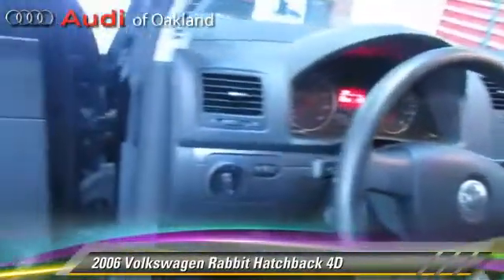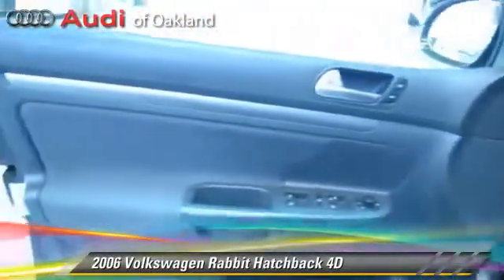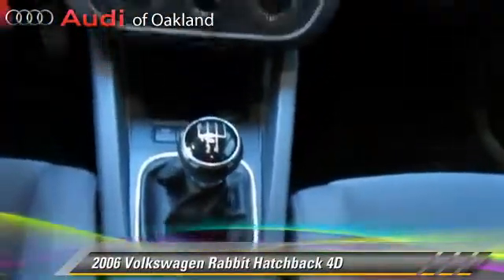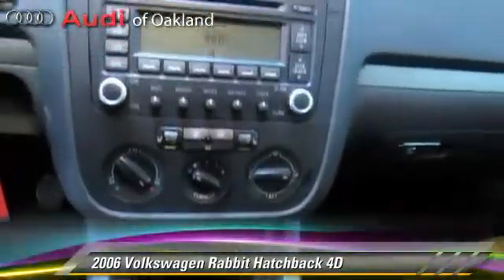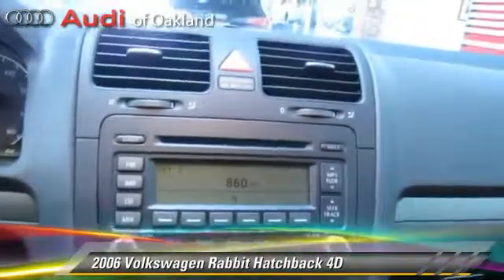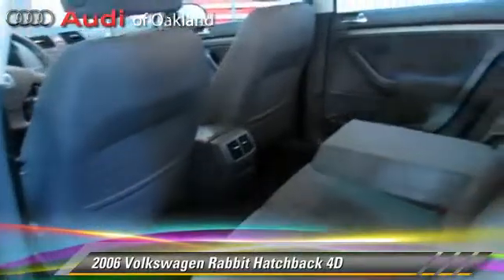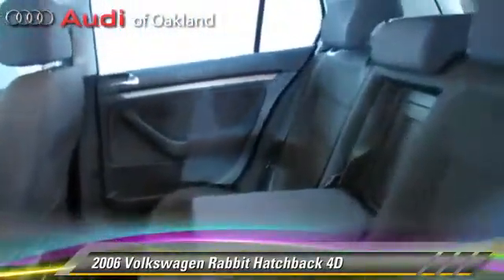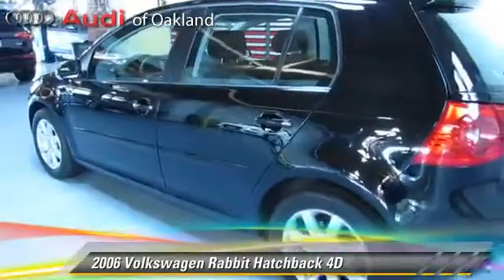This Volkswagen features cassette, alloy wheels, and tilt wheel. Safety features include dual front airbags and four-wheel ABS. Comfort and convenience features include power steering, cruise control, and power windows.